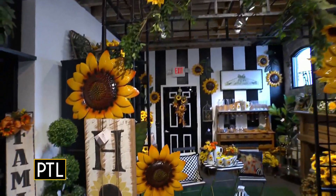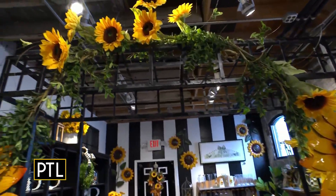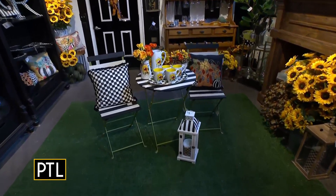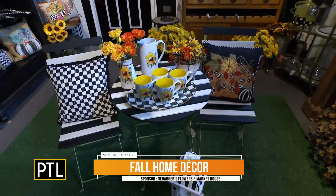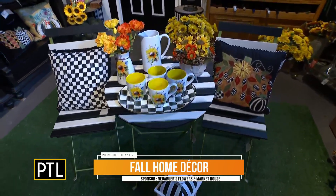And then also what we're looking at here — this could be indoor or outdoor decorations. This is our trellis decorated. We have some metal sunflowers for people that want something a little bit more durable. And then we have some more stems to show how it's done. And the bistro.